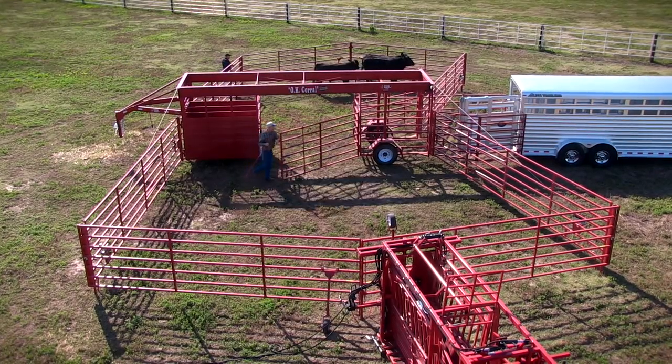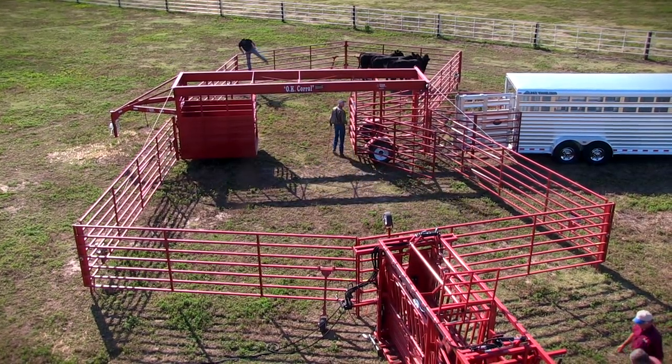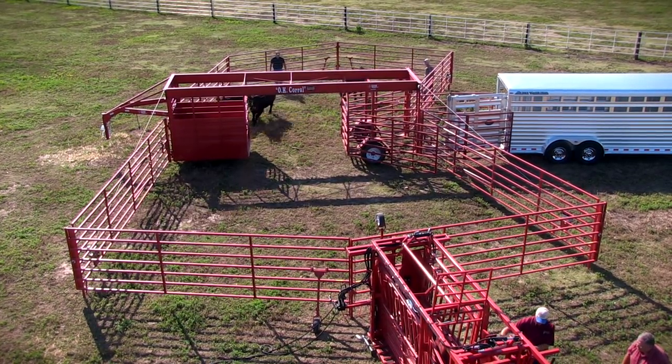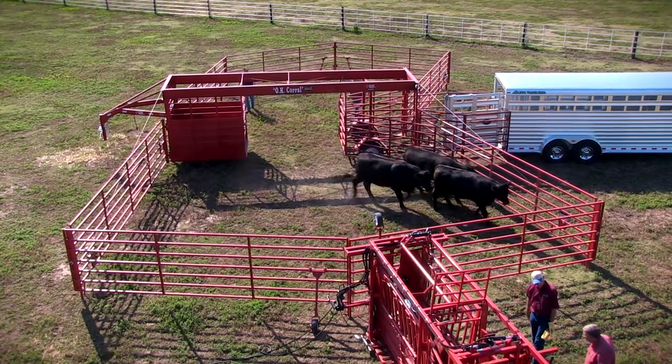Here again we're showing the OK Corral. At the front side is a floored compartment that you can load a horse, four-wheeler, or a sick animal in and take them to the vet. Just showing how the cattle can pass back and forth from pen to pen.